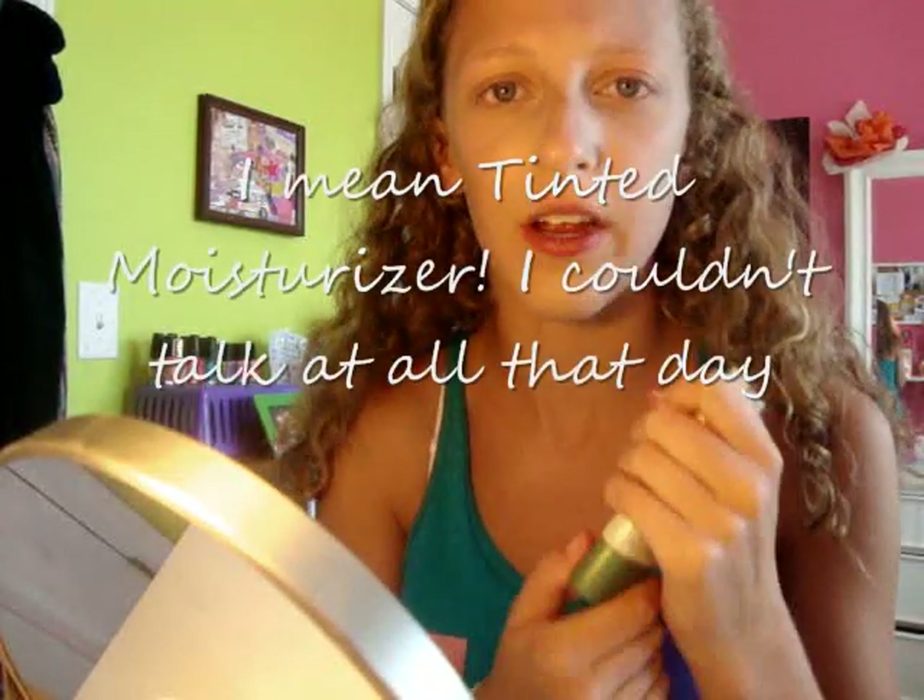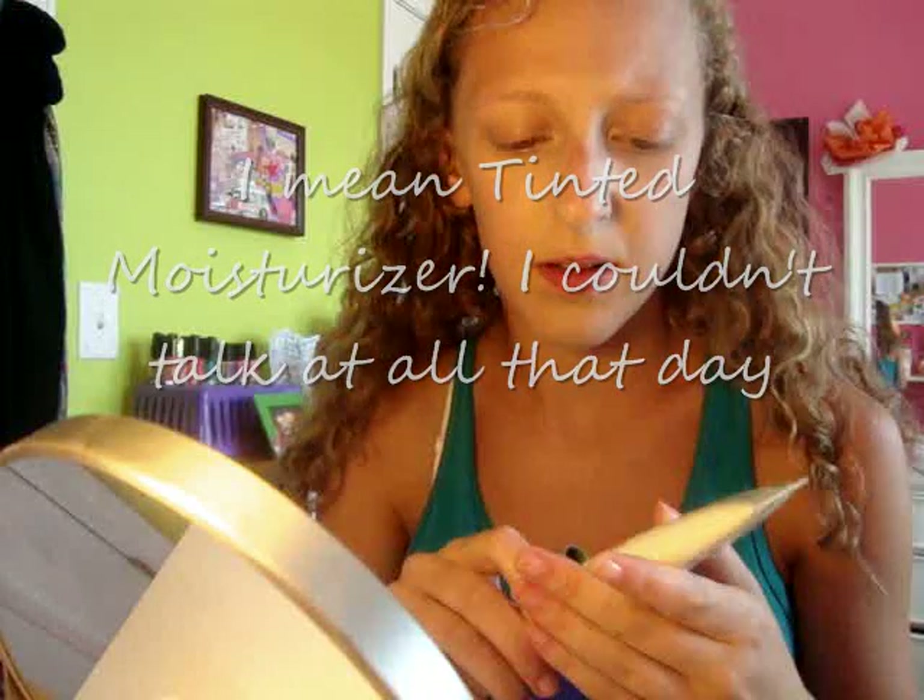Now I'm going to be using my CoverGirl Natureluxe and it is in 315 Bamboo. I feel like this is more of a tinted concealer because it is very light and it has SPF on it. Then I'm taking my e.l.f. Professional foundation brush to blend it in.